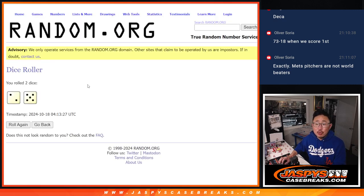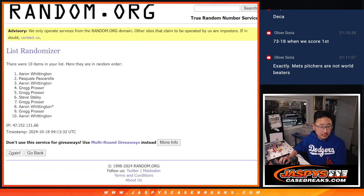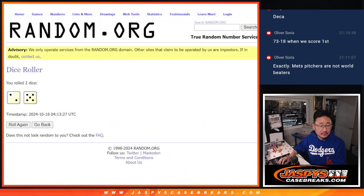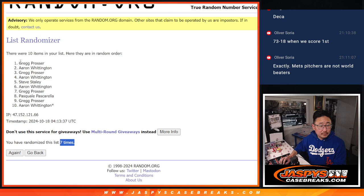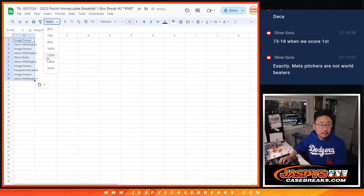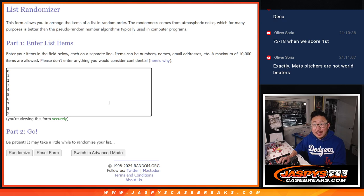Let's randomize names and numbers — two and a five, seven times for the numbers. Greg, Aaron. Two and a five, seven times for the numbers. Good luck.